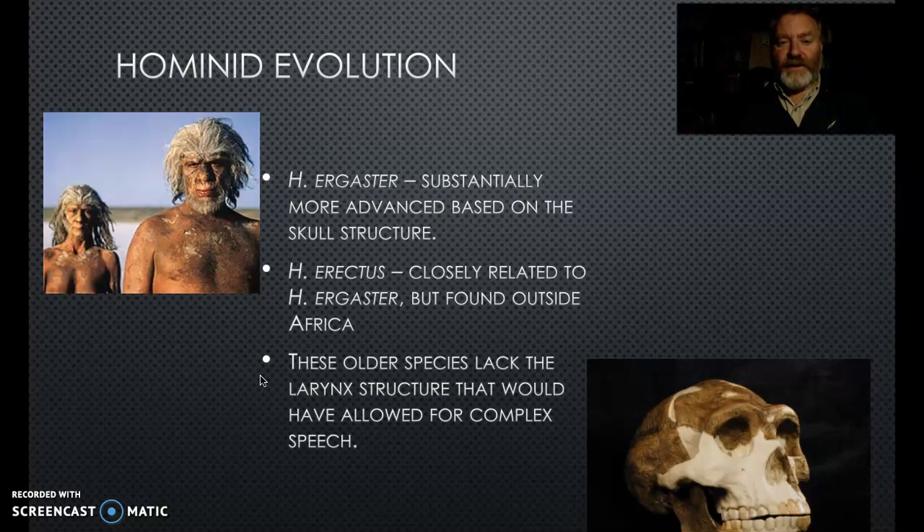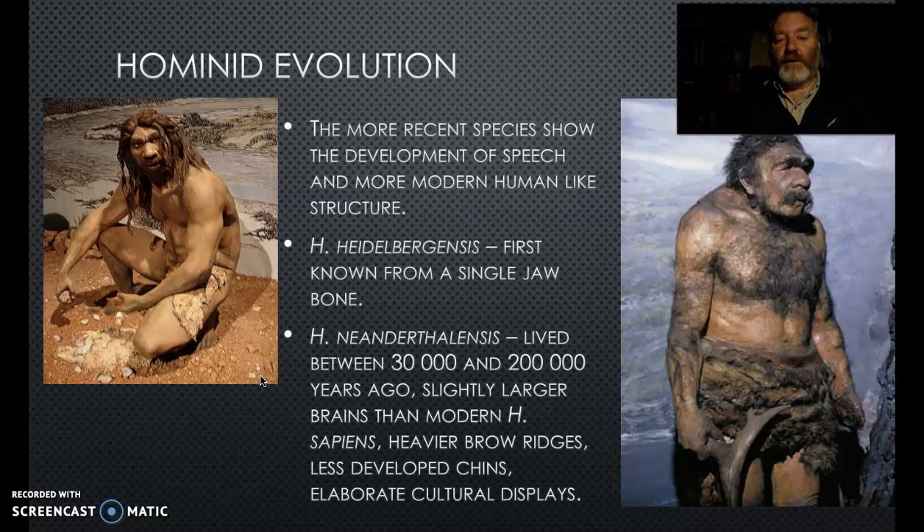We have two species called Homo ergaster and Homo erectus, and most people in this field think they're essentially the same thing - ergaster stayed in Africa while erectus left. The arguments around this are huge and many careers are bound up in it. They were certainly starting to develop brain capacity like ours and therefore greater ability to communicate, although they still lacked the defined larynx structure we have to create more refined sounds.